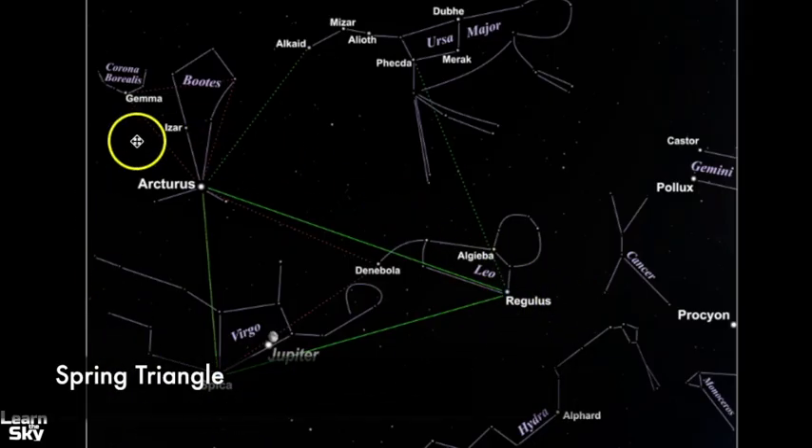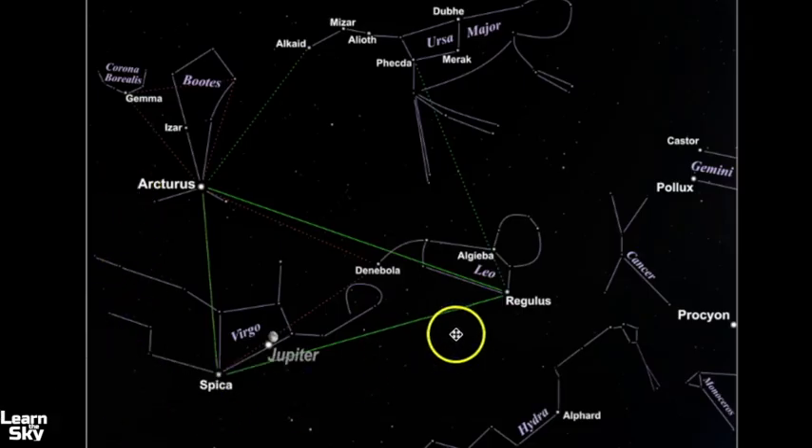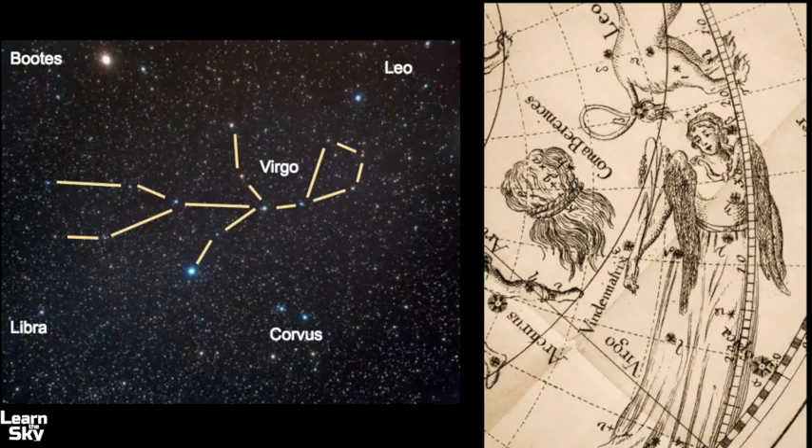You can also use Ursa Major to point downwards to help you find Leo. Regulus is often called the Heart of the Lion. Let's take a closer look at the constellation pattern of Virgo and see how all the other constellations surround it and how you can use those constellations to help you find it.